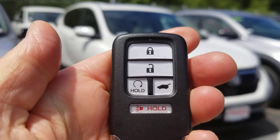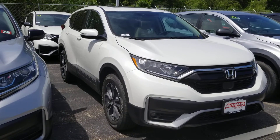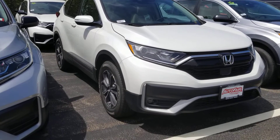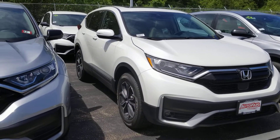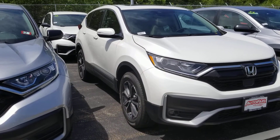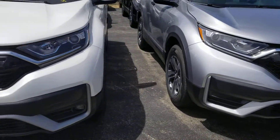It has remote start. I guess I didn't lock it — you have to lock the car first before you push the remote button. There we go. But anyways...